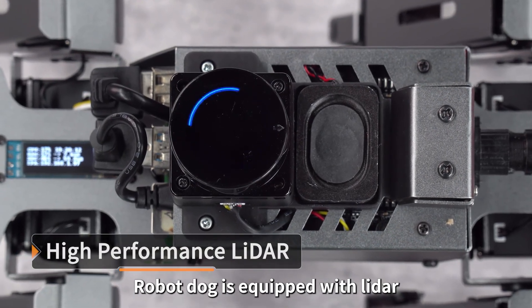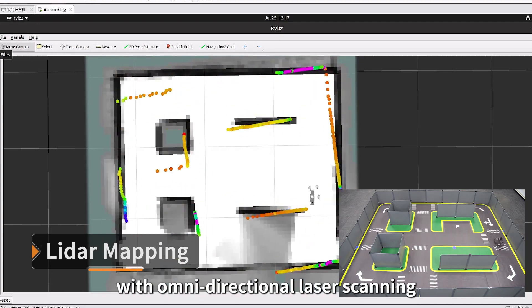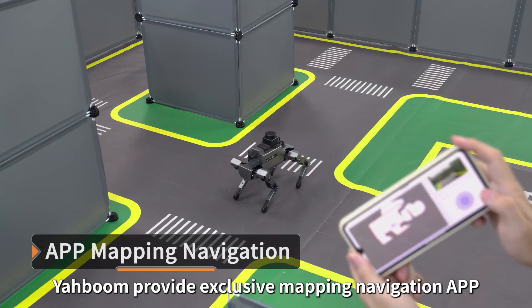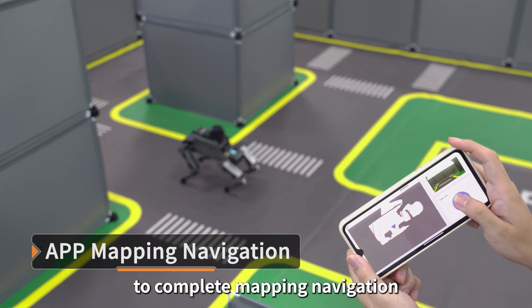The robot dog is equipped with LiDAR. Maps can be built in real-time with omnidirectional laser scanning. Yarboom provides an exclusive mapping navigation app, and users can control Dogzilla to complete mapping and navigation.